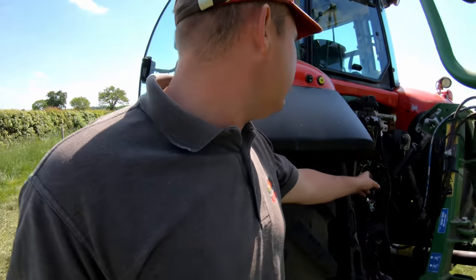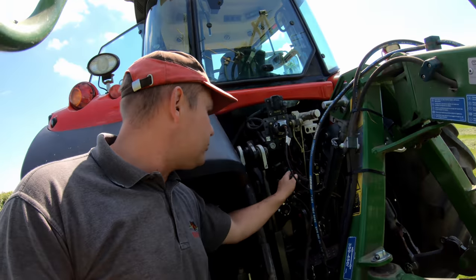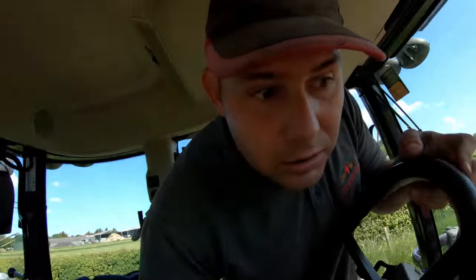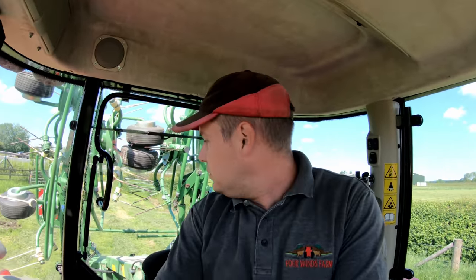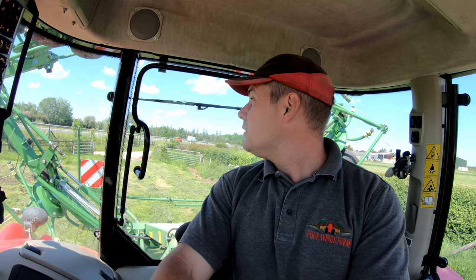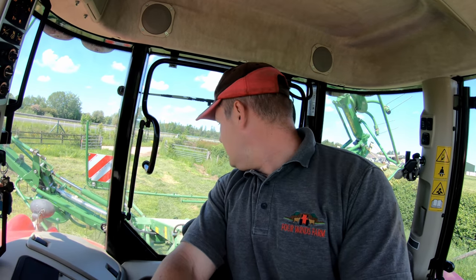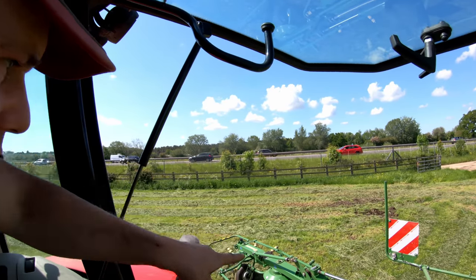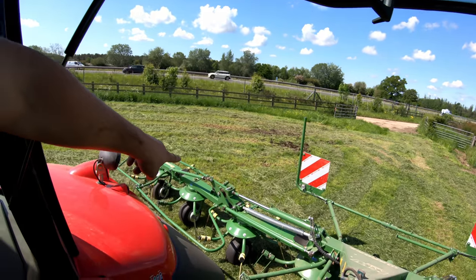First thing we need to do is take the tedder out of transport mode - that there locks the hydraulics so it stops these arms from unfolding on the road. This is the first time using it so we're going to have to get in and out a few times to make sure we're set how we want it. We're just going to unfold it here - I love the way these things unfold. This one is the 8.82 metre. On the rams, each side, you want that bar to be in the middle of the jaws, and then we go into float.